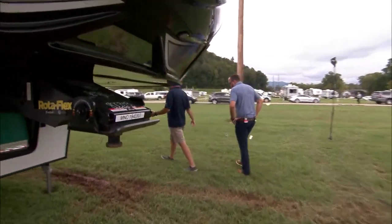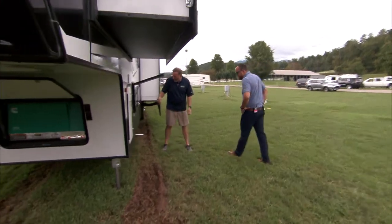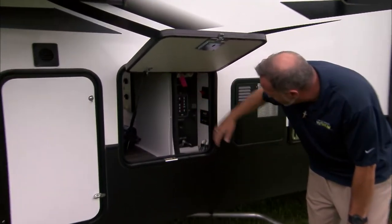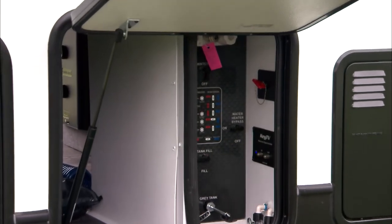Coming around over here to the off-camp side — I like to call it the external command center. Got my termination controls right here: external shower, winterize, fills, flushes, bypasses. It's even color-coded, just like the wiring inside — everything's color-coded so it's easy to find. You guys do a great job with that.